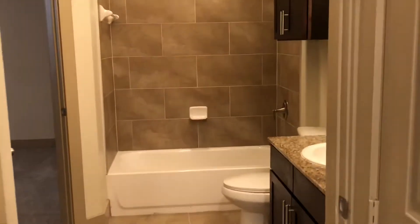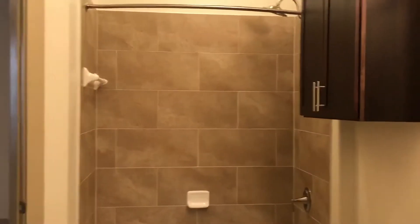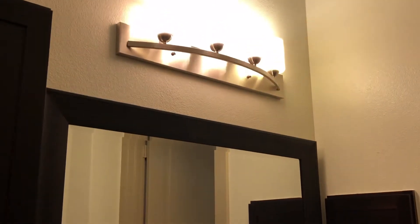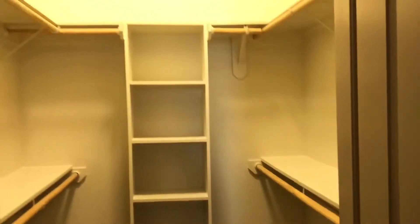You have access to this bathroom from the hallway or the bedroom. We're carrying out the granite countertops, the 12 by 24 porcelain tiles on the floor and shower surround. We've got the shepherd's hook for the rain can, the framed mirror, the medicine cabinet, and upgraded lighting. The second bedroom has a nice bright window, ceiling fan with overhead light, and a big walk-in closet with double doors and an extra built-in in the back.